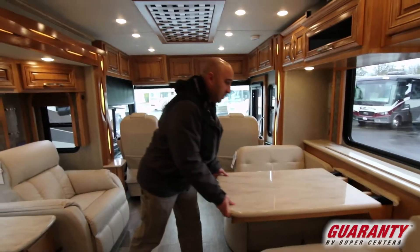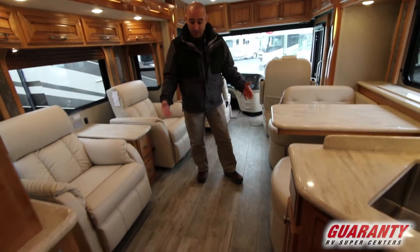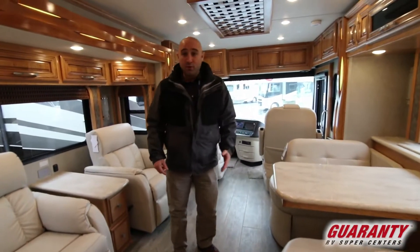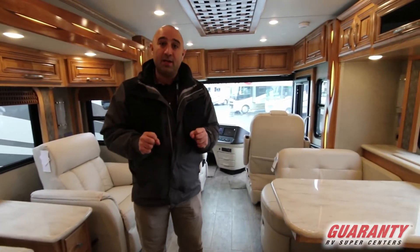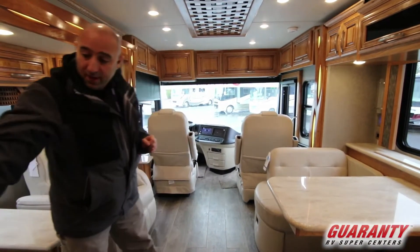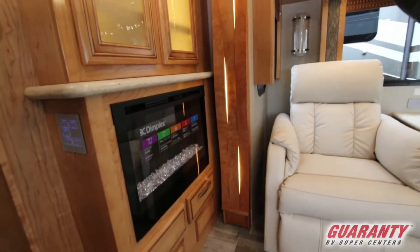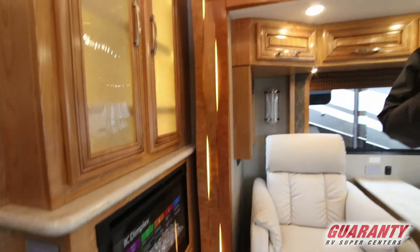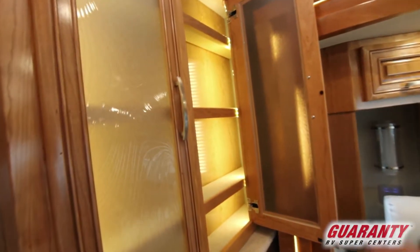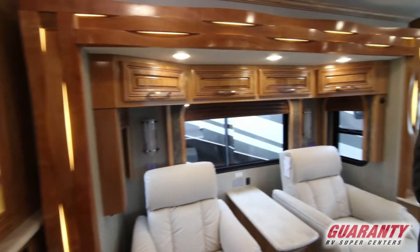One thing you'll note is that there is no carpet of any kind inside. These are porcelain ceramic tiles, but they are limited-slip tiles — so if you've got a dog or if it's raining outside, you won't have to worry about slipping and sliding. Also available on this one is a fireplace, which is a nice creature comfort and a great way to have that home-away-from-home feel. There's a lit cabinet up above where you can store glasses, spices, and things like that.